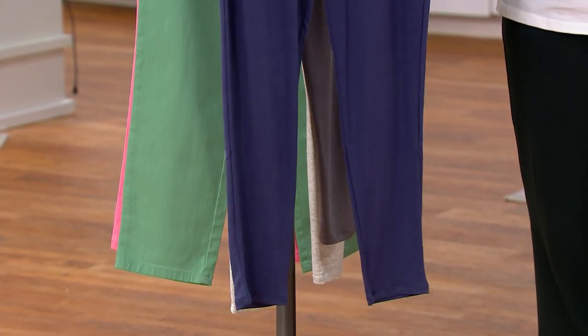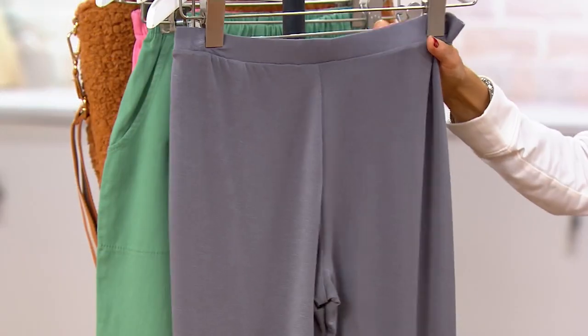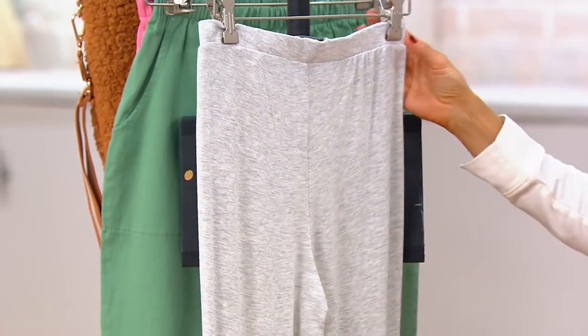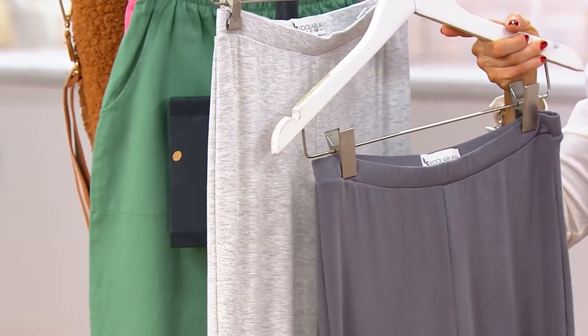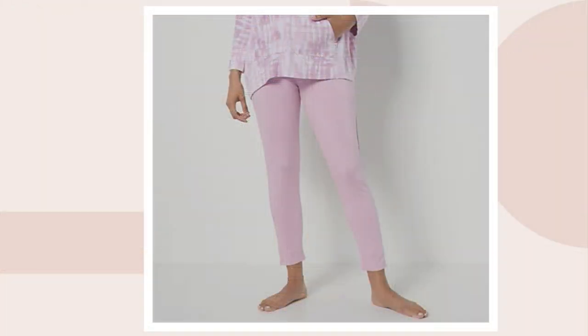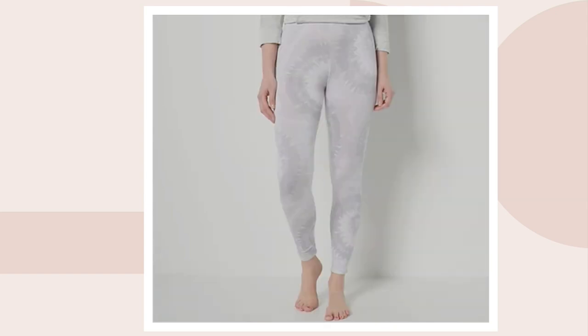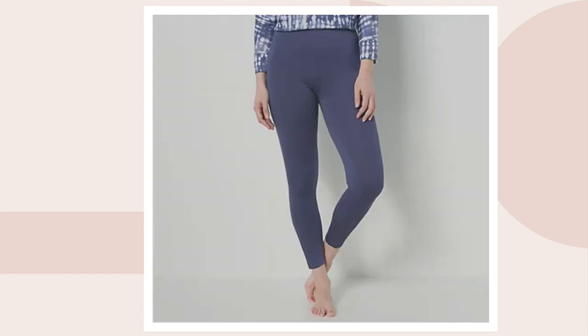Here's our blue option — peacoat blue is the name. Then this is our gray, called quiet shade. Next up is frost heather. You can see the difference between frost heather and quiet shade. And then on dot com we have a few more options: mauve mist, frost heather again, grace world tie dye, and chambray. So the full lineup is chambray, grace world tie dye, frost heather, mauve mist, quiet shade, and peacoat blue.